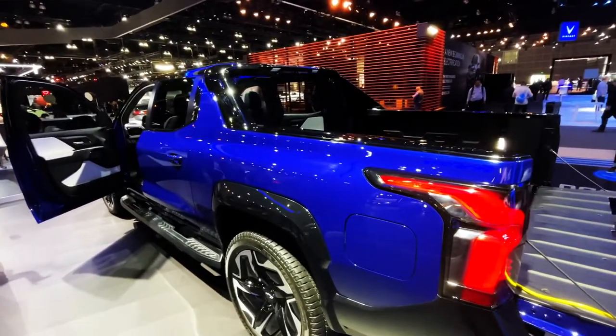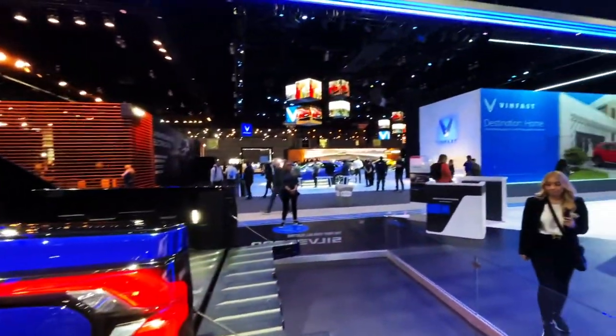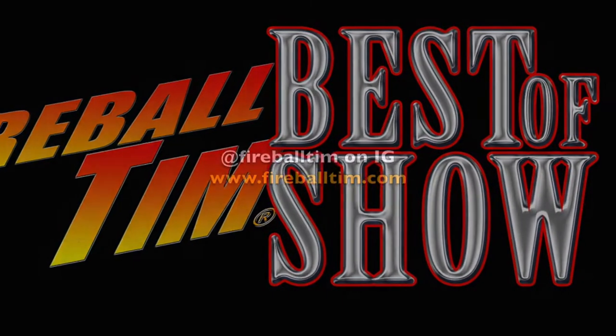Lots of cool stuff to see here at the LA Show. We're going to keep walking.